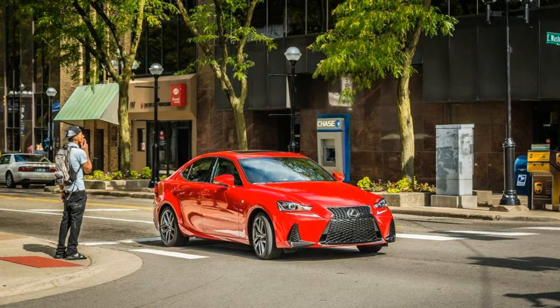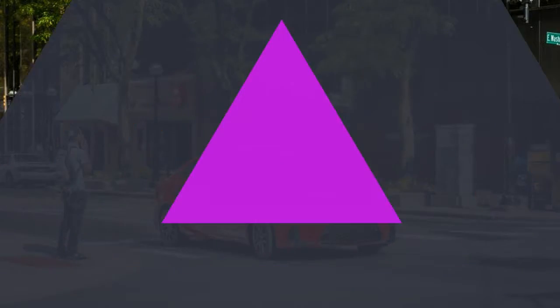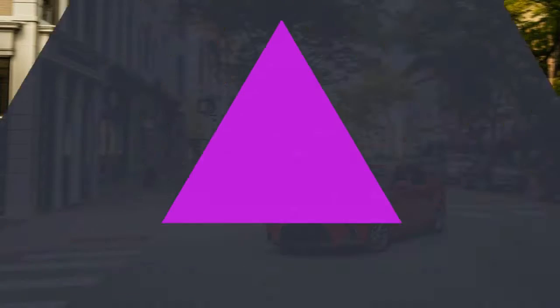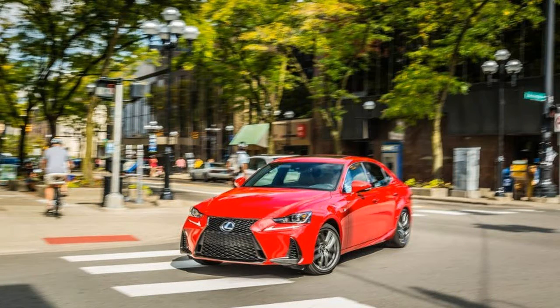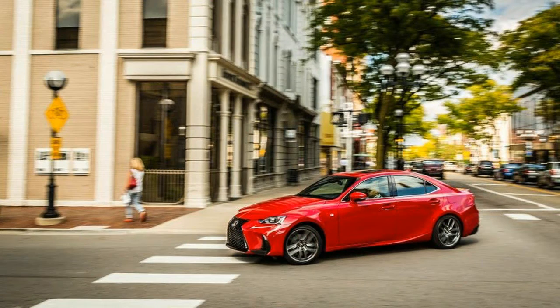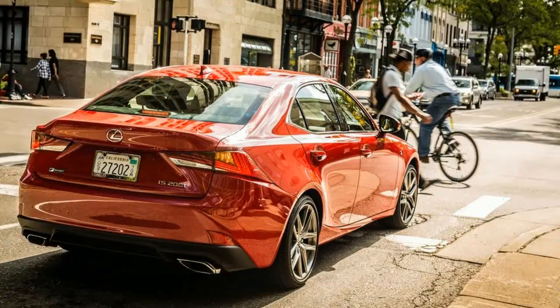Larger air intakes flank the grille and flare out more prominently, while new LED taillights and rectangular exhaust outlets nicely accent the rear. Lexus now includes collision mitigation and lane departure warning systems, adaptive cruise control, and automatic high beams as standard on all IS models, a bundle it refers to as its Lexus Safety System Plus.